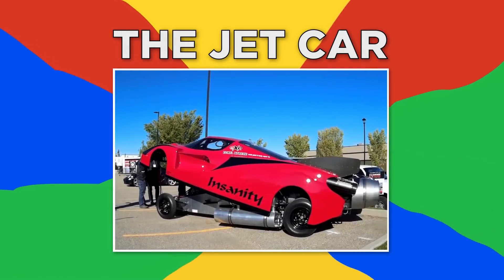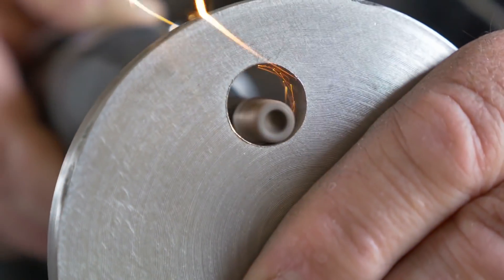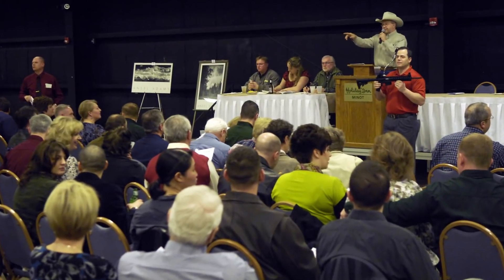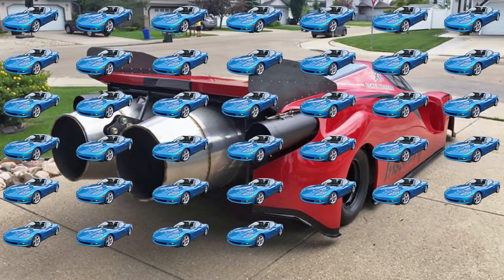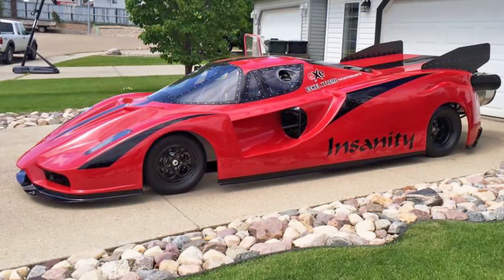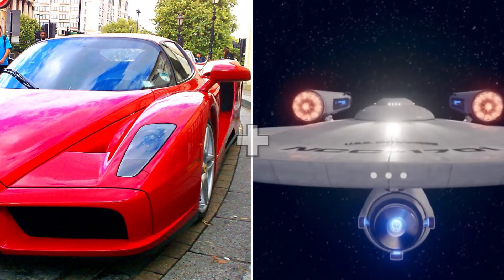Number two, the Jet Car. Ryan McQueen's jet car is truly homemade — he taught himself to shape steel and weld it together by watching videos on YouTube, then went to a military auction to bid on used jet engines. The Rolls-Royce Viper jet engines have the horsepower you'd need 39 Corvettes to achieve. It's taken Ryan McQueen 12 years and $90,000 to build this beast he named Insanity — a car that looks like a crossbreed of a Ferrari Enzo and a Starship Enterprise.